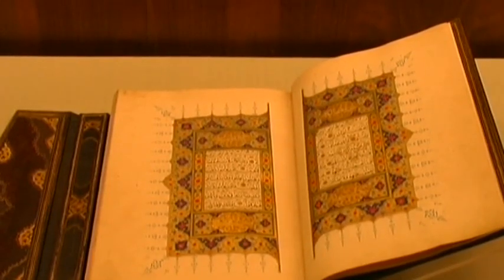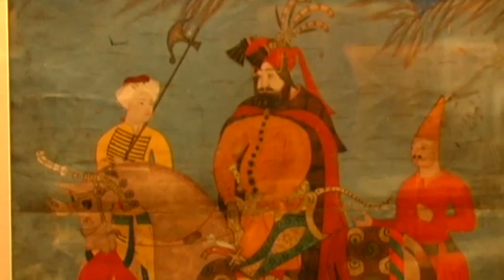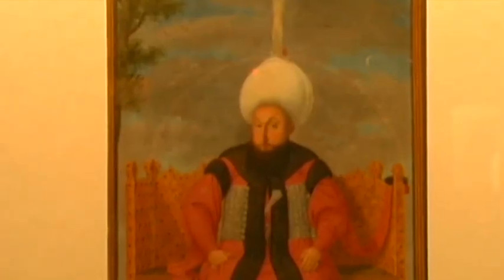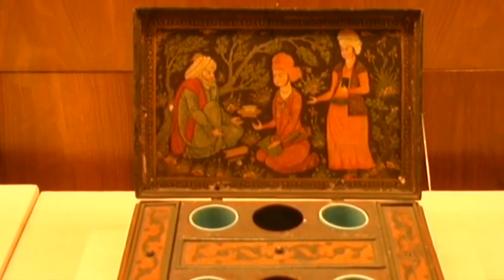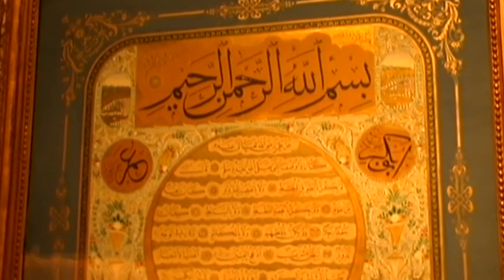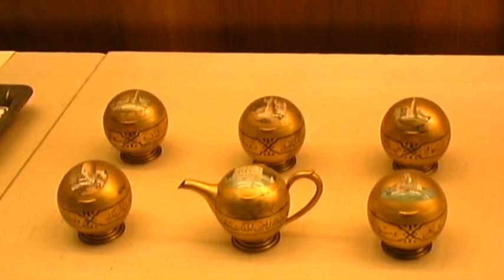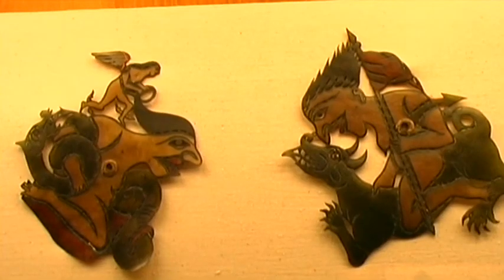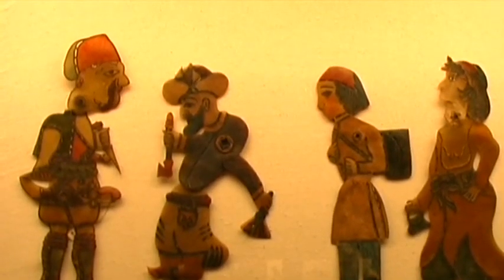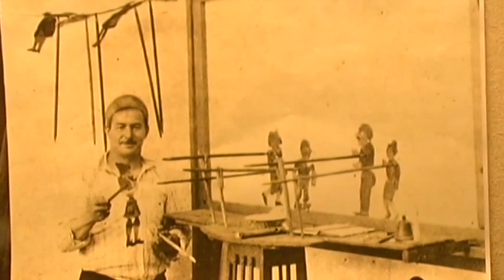A collection of old literature contains masterpieces of both written and illustrated work. Several of the objects exhibited in the palace describe the regal lives of the sultans.